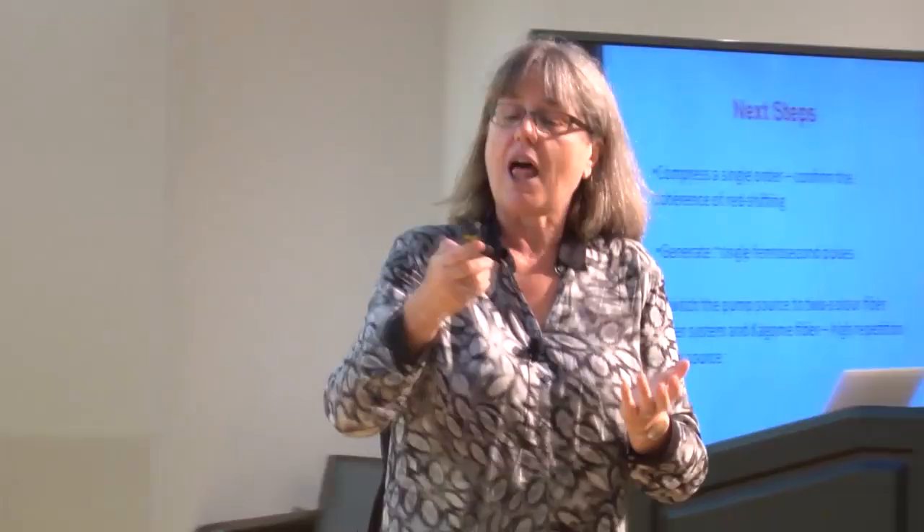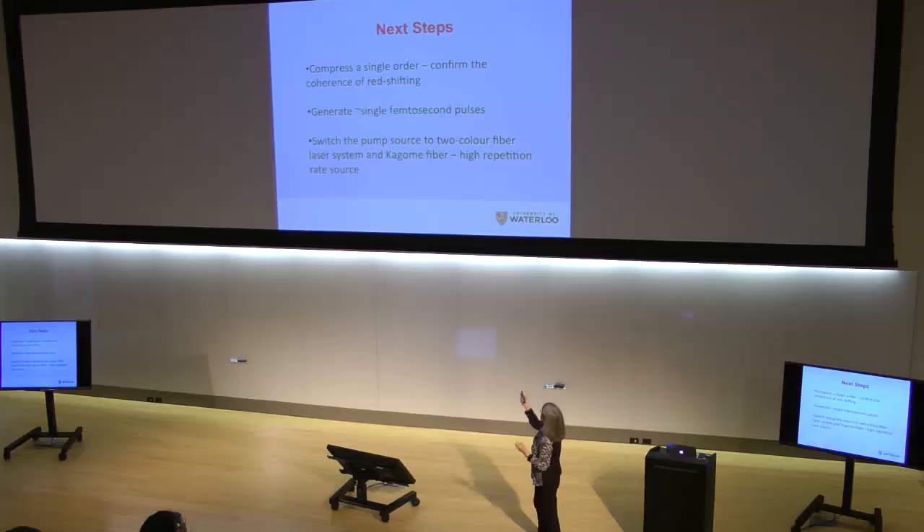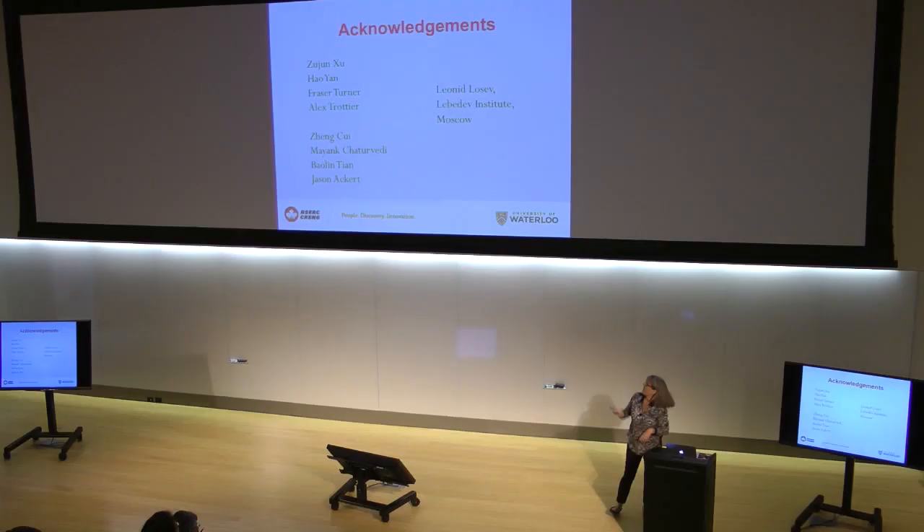We've just received funding from CFI. I will get something called a Dazzler — which I've never been able to afford before — and that is what I need to put all the colors together. Hopefully soon we will have near single femtosecond pulses. It's currently a 10 Hz system, so my colleague Joe probably doesn't want to use it. I have a fiber laser with a much higher rep rate, so we'll probably switch the whole system. I didn't do this work by myself — all these people did. I want to thank Leonid Losev for getting me into the field.